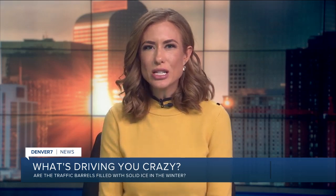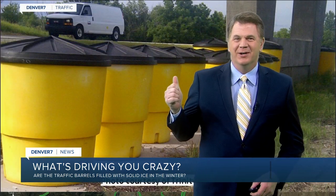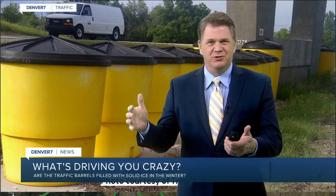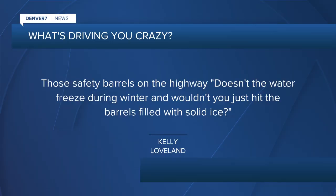All this week, Denver 7 anchor Jason Looper is answering traffic questions. Today we have a question appropriate with our cold weather. It's Kelly from Loveland wanting to know about these large barrels — sometimes you see them on the highway in construction areas. What's driving you crazy?